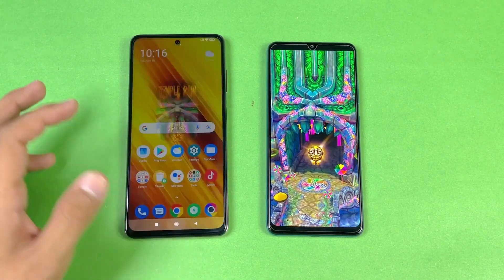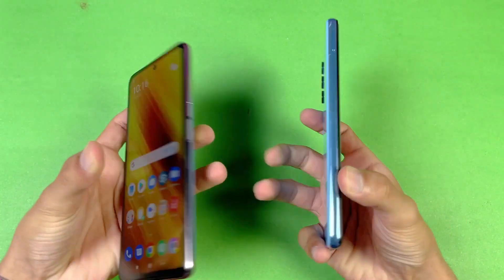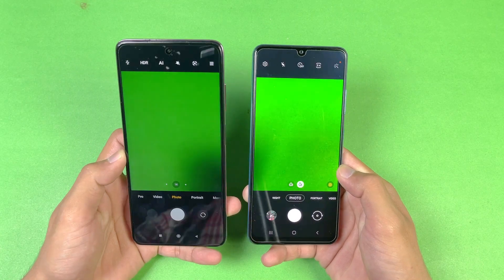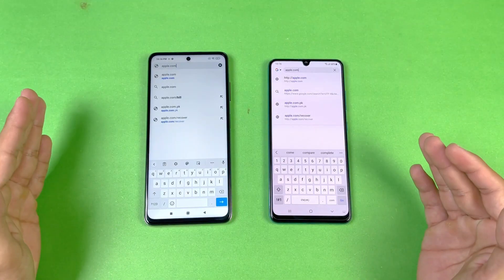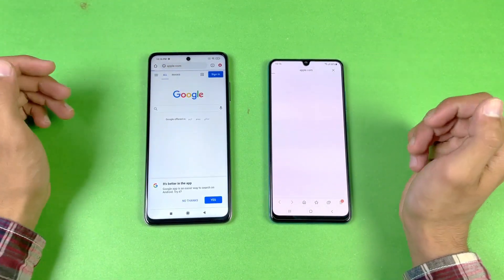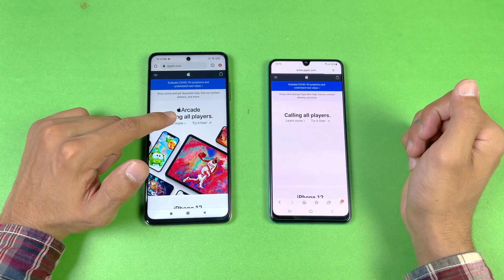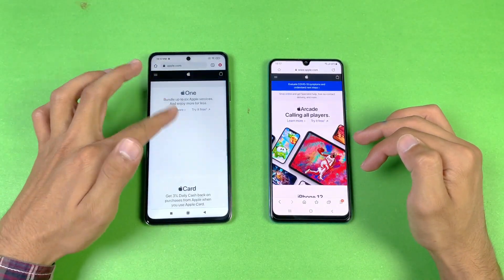The Poco X3 Pro is completely done while the A32 is now also done. Last, we're launching the camera apps on both phones — let's see which one is going to be fastest, and that is more faster on the Poco X3 Pro as compared to the A32. Now let's see internet browser speed — Google Chrome on the Poco X3 Pro versus Samsung Internet Browser on the A32. Loading apple.com on the same Wi-Fi network — and that is faster on the Poco X3 Pro, and the A32 is right behind.